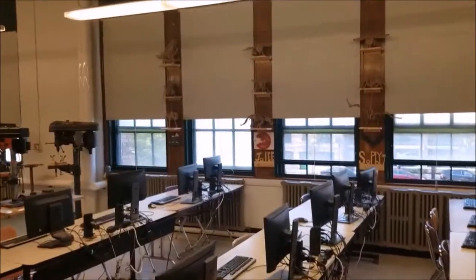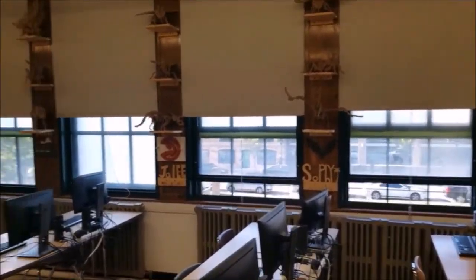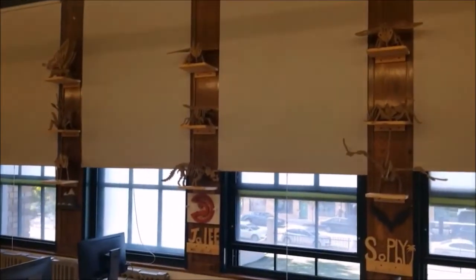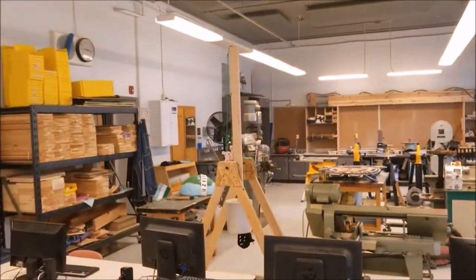Hi there, welcome to Hotch Check. I am Mr. Hefko. This is engineering technology. Sophomore year, students will design and construct small projects such as these 3D puzzles and coat racks, as well as larger projects as the trebuchet.